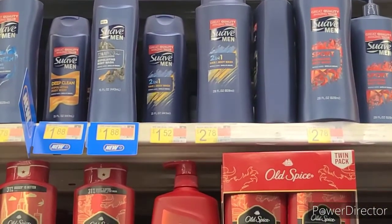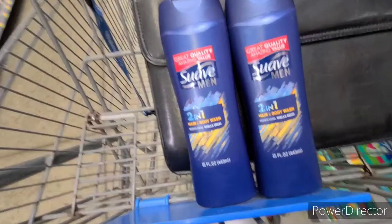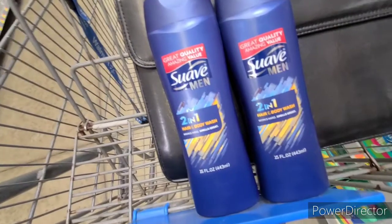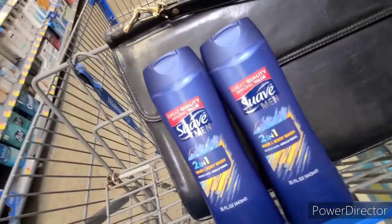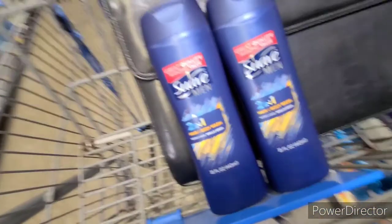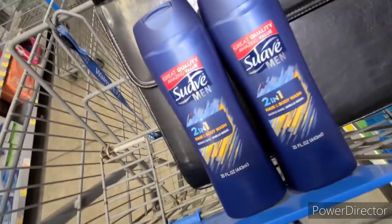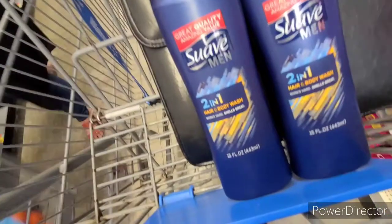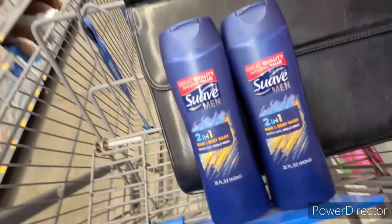I was very happy to find this deal. The Suave Men Hair and Body Wash 2-in-1 — it's super important you get the Hair and Body Wash. It's $1.52. There's $1.50 back on Fetch, $1.50 paper coupons, and also $0.54 off any 15-ounce Suave Body Wash on Shopkick, making it a $1.52 moneymaker. And if you just have the paper coupon, it makes these $0.02, which is awesome.